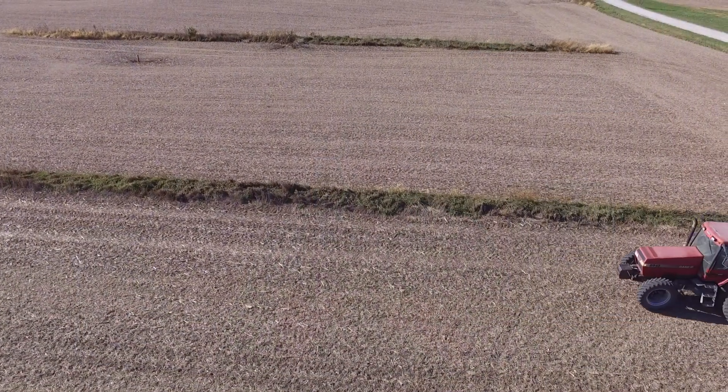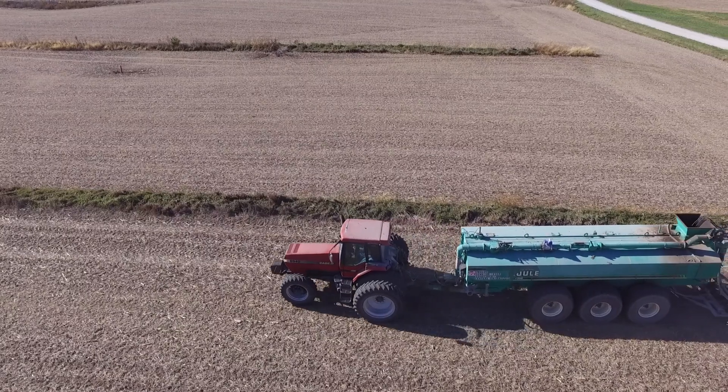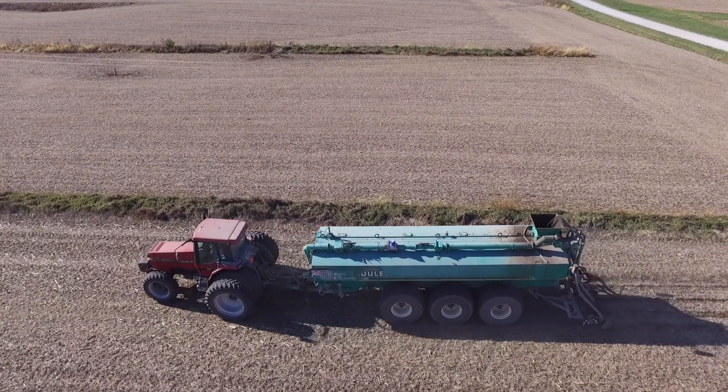There's a ton of manure used in this area, so any products that can help to keep those nutrients more available, get them to be more efficient, and help farmers save money — there's a lot of opportunity there.